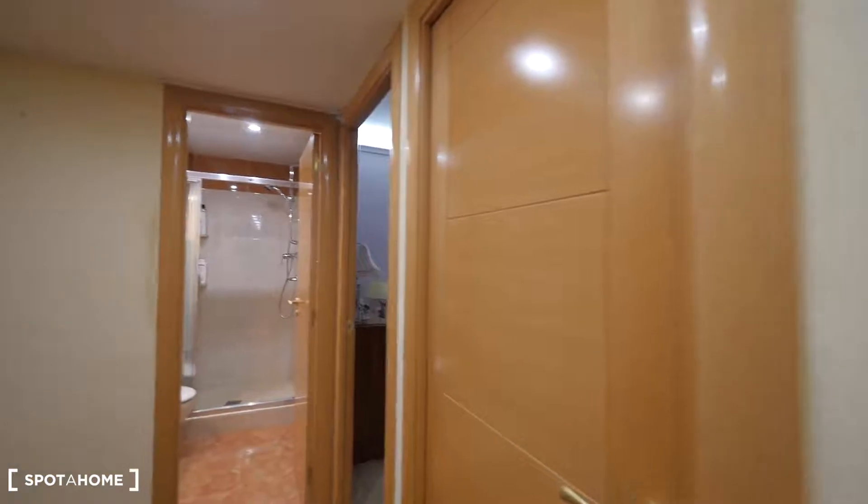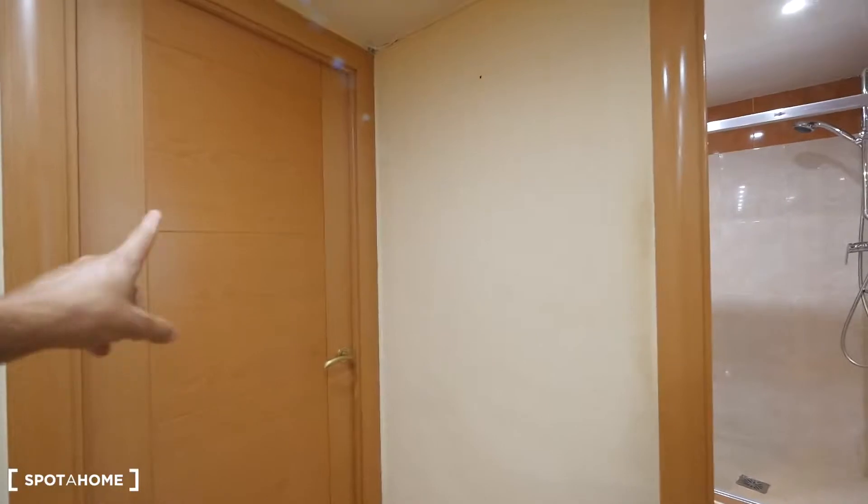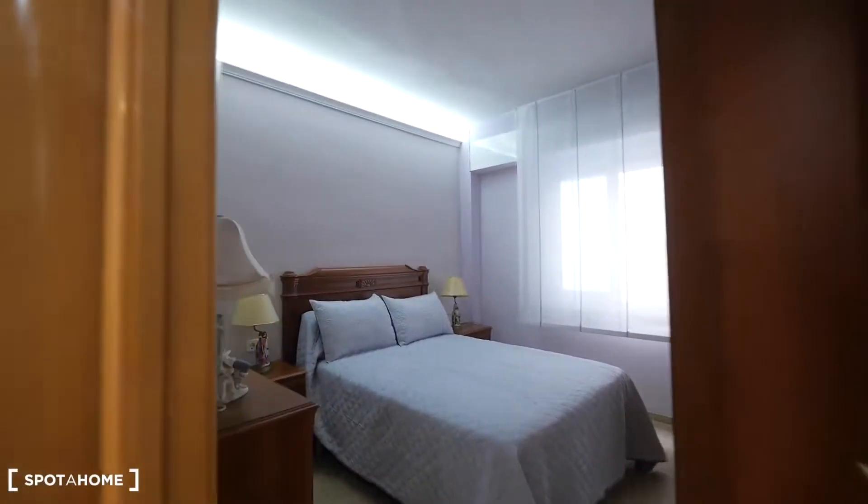This is the landlady's studio and her son's room, and the landlady's room with her bathroom. And this will be your area — this is your room with the double bed and your bathroom.